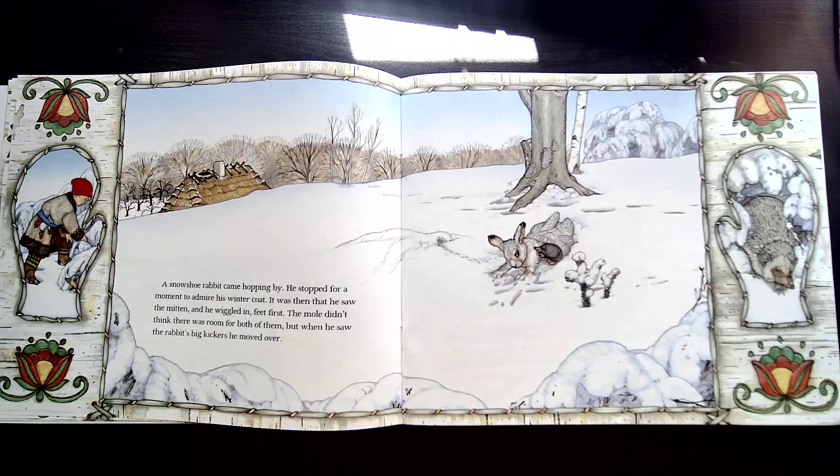A snowshoe rabbit came hopping by. He stopped for a moment to admire his winter coat. It was then that he saw the mitten and he wiggled in feet first. The mole didn't think there was room for both of them. But when he saw the rabbit's big kickers — that's his feet — he moved over.